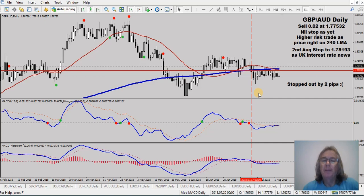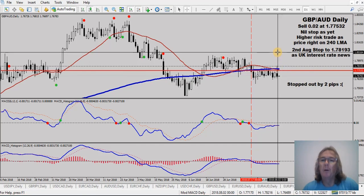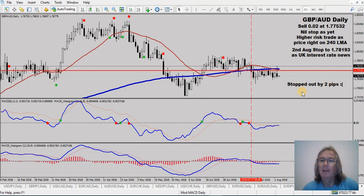Pound/Aussie - I was in a sell back here. Yesterday afternoon I set stops to protect all my pound pairs in case of adverse UK interest rate news. I set my stop on this at 178.193 and it was stopped out yesterday - had a spike up for a small loss. That went up to 178.216, so just two pips above my stop - enough to take me out. Look what happened to it after that. Not happy, but that's trading.